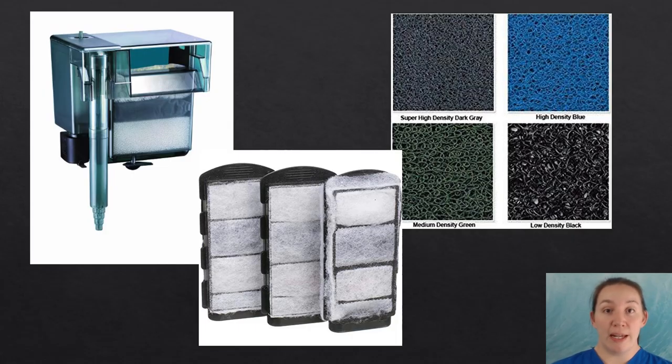Good bacteria living in your filter media, such as sponges, matting, and strapping, break down ammonia into its secondary products.